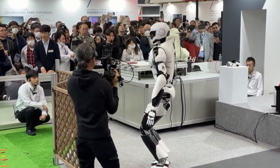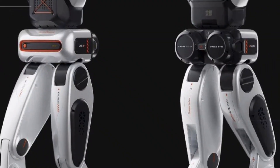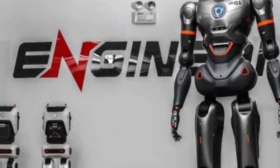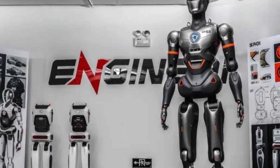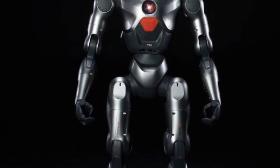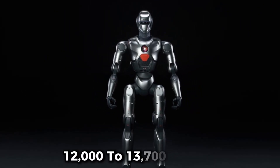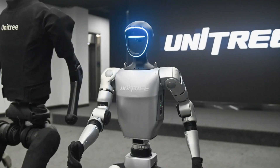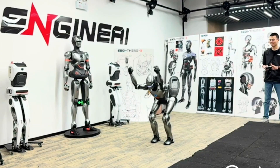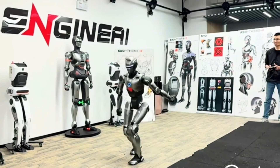Engine AI's rapid development trajectory stands out. The company launched its first bipedal robot, the SE-01, in July 2024, then released its flagship full-size SE-01 humanoid in October 2024, priced between $20,000 and $30,000. In December 2024, it launched the PM-01 Humanoid priced at roughly $12,000 to $13,700, undercutting competitors like Unitree's G1. On February 23, 2025, Engine AI released video showing its PM-01 performing the world's first front flip by a humanoid robot.